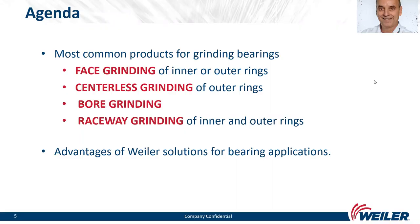Today's agenda: we will talk about the most common applications for bearing grinding. We will present the face grinding application of the inner and outer ring, centerless grinding of the outer ring, raceway grinding, and bore grinding. We will also cover the advantages of Weiler solutions for bearing applications.